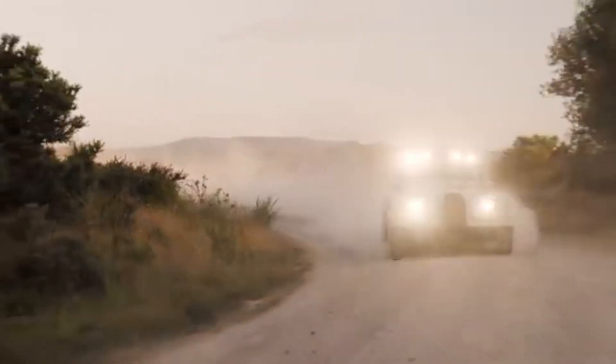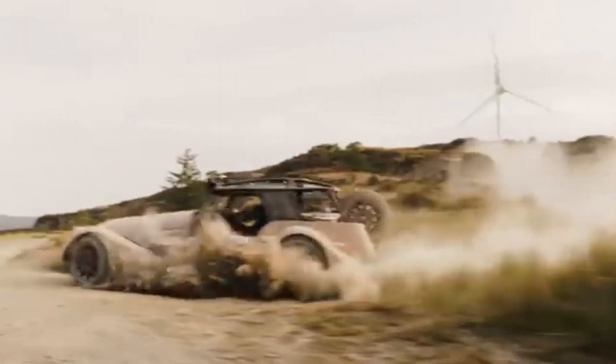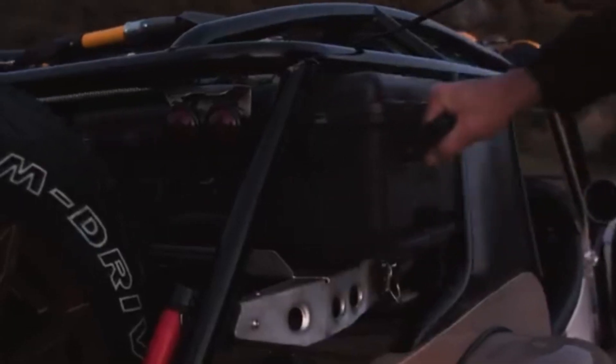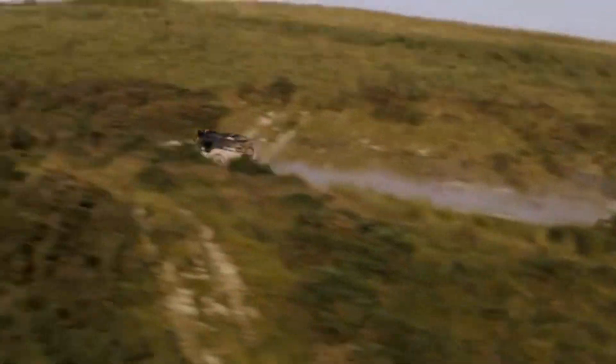Built to handle challenging terrain, the Plus 4 CXT features a reinforced chassis and upgraded suspension, providing improved ground clearance and stability over rough roads, gravel, and uneven surfaces. The addition of all-terrain tires ensures excellent traction and handling, allowing the vehicle to confidently tackle off-road adventures while maintaining the smooth driving experience Morgan is known for.